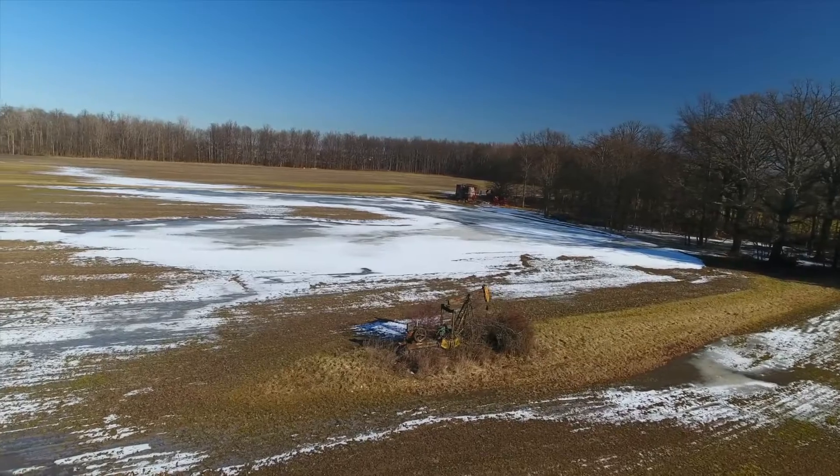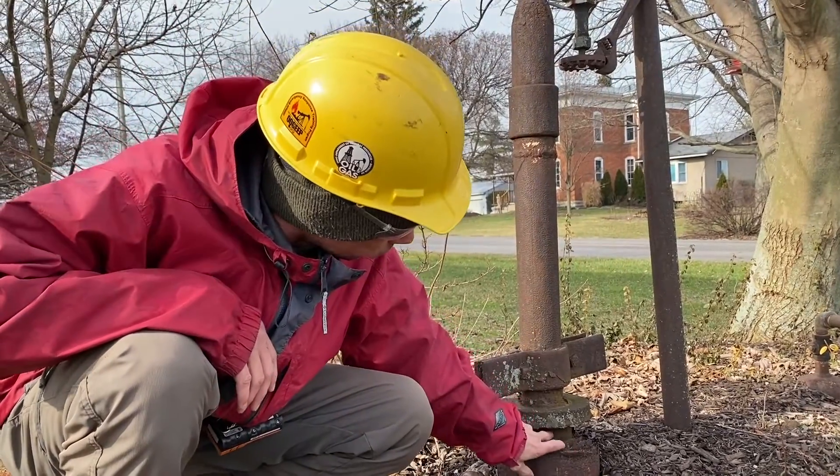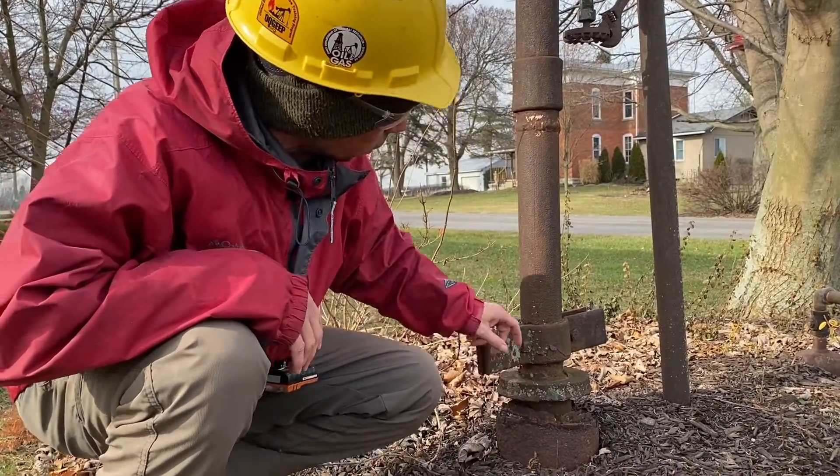Many of these wells aren't causing a problem for landowners. In fact, most don't even know they're there. But they weren't properly plugged and should be.